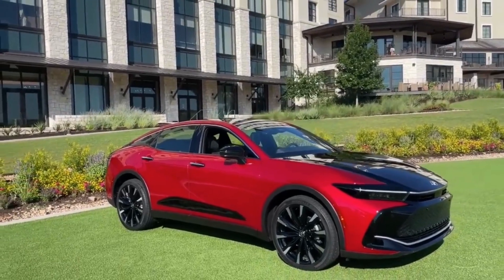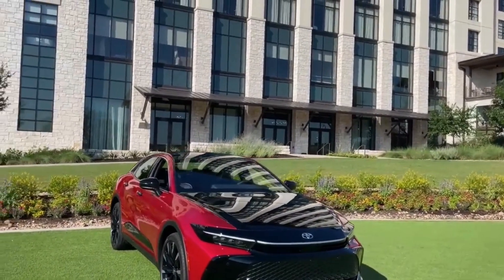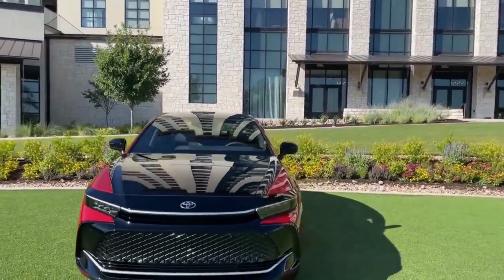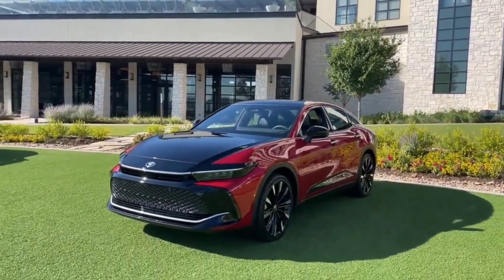Although official figures have yet to be confirmed, Toyota estimates the Crown with the base hybrid powertrain will be capable of returning up to 38 miles per gallon. The Platinum model's more powerful hybrid MAX powertrain is claimed to deliver around 28 miles per gallon.